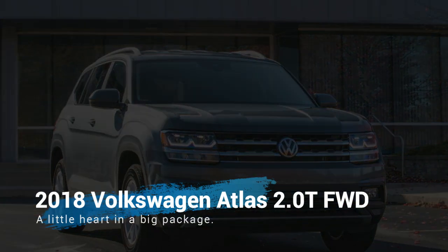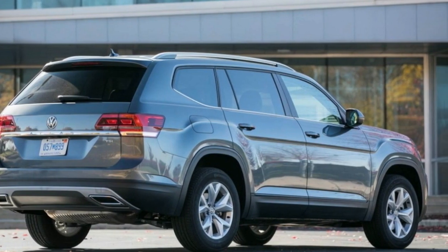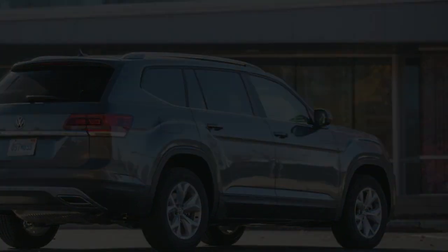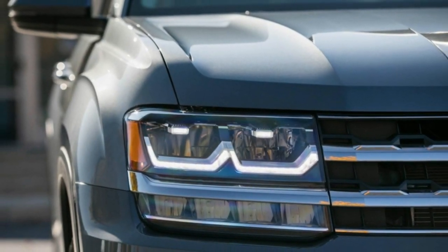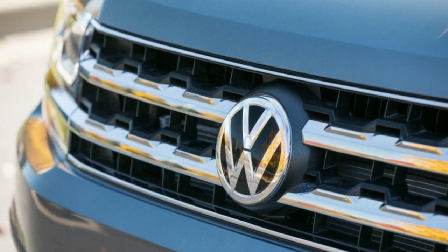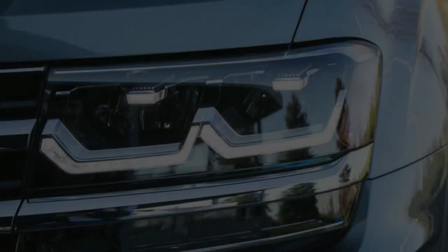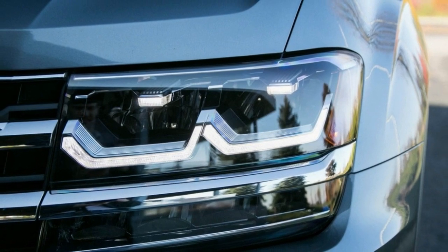2018 Volkswagen Atlas 2.0T: a little heart in a big package. According to the ancient Greeks, the Olympian god Zeus forced the Titan Atlas to carry the weight of the heavens on his shoulders for all eternity. Much like the Greek deity it's named after, the 2018 Volkswagen Atlas is tasked with carrying a heavy burden — attracting more North American consumers to VW showrooms.